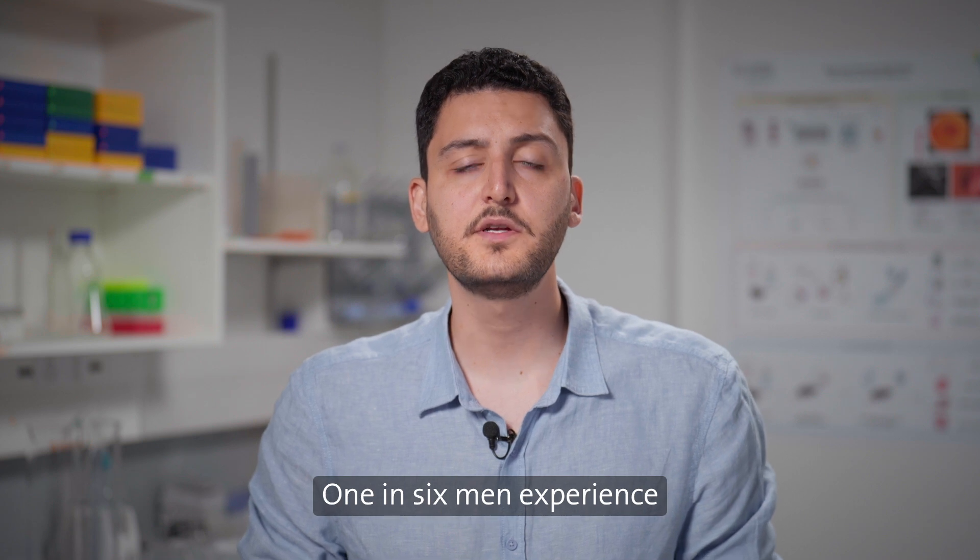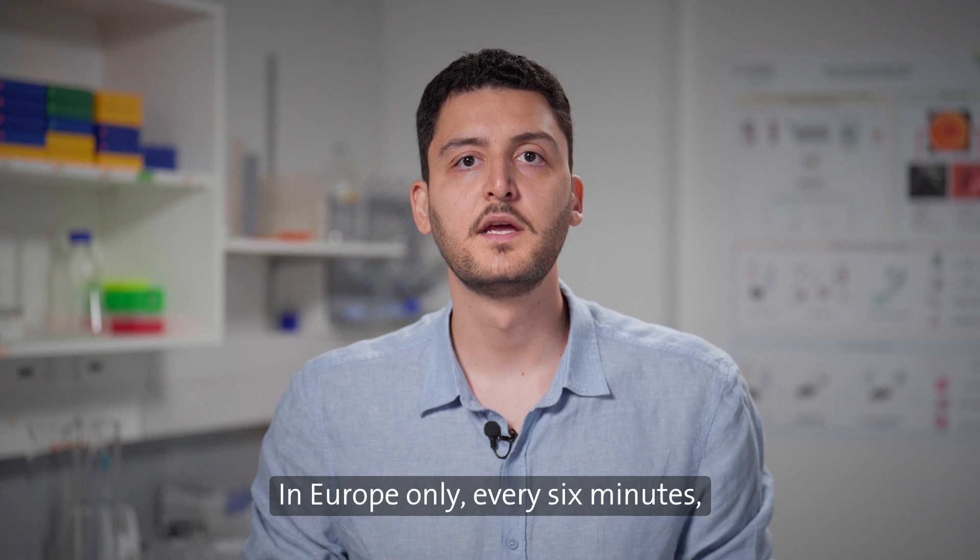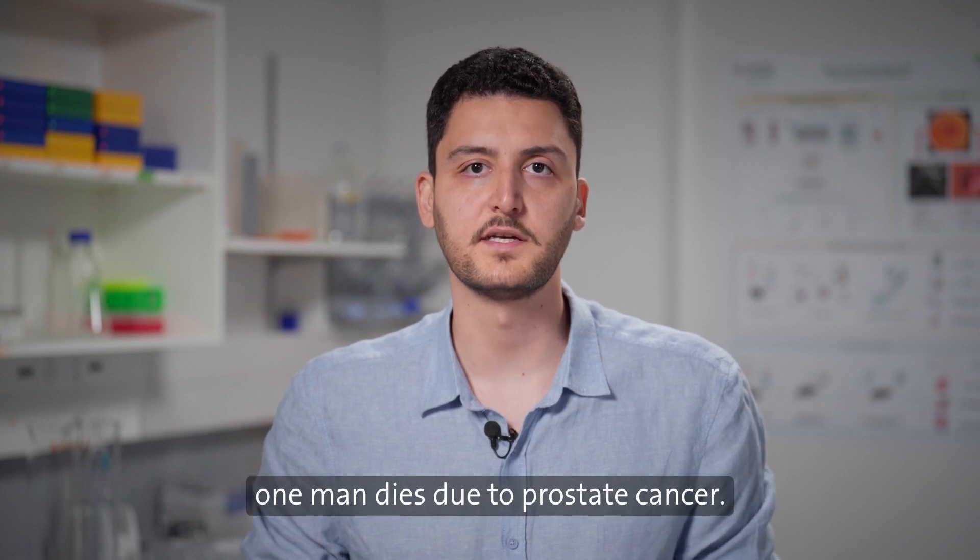One in six men experience prostate cancer in their life. In Europe only, every six minutes, one man dies due to prostate cancer.